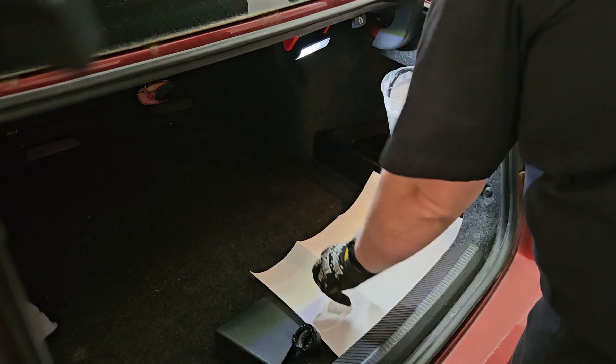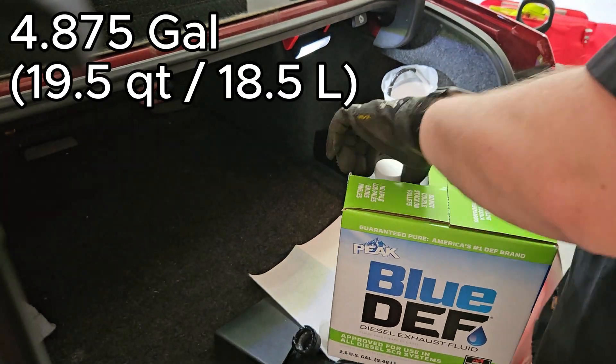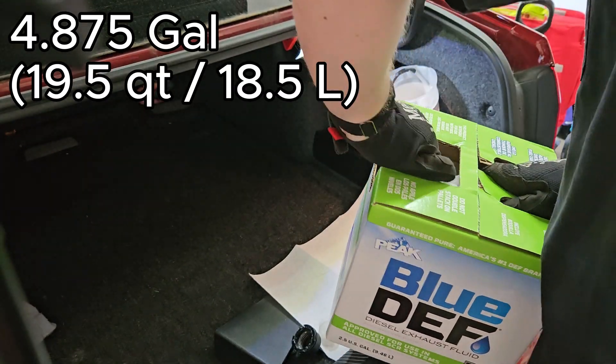All DEF is made equal — it's all 32.5% urea and 67.5% deionized water. So don't feel pressured to buy something that says platinum. It's all the same.